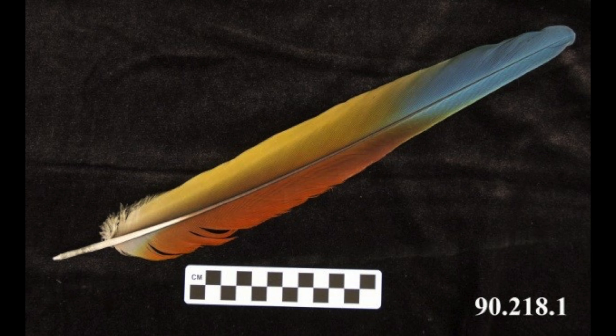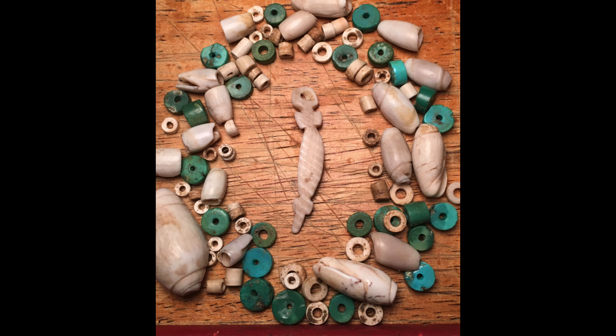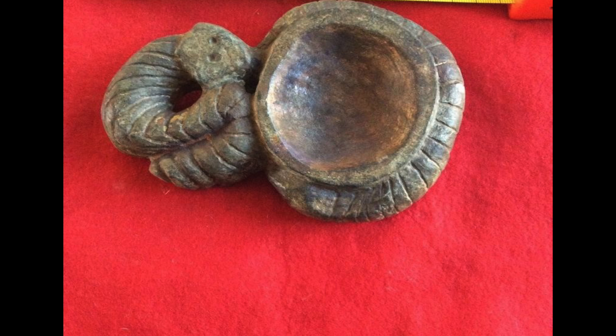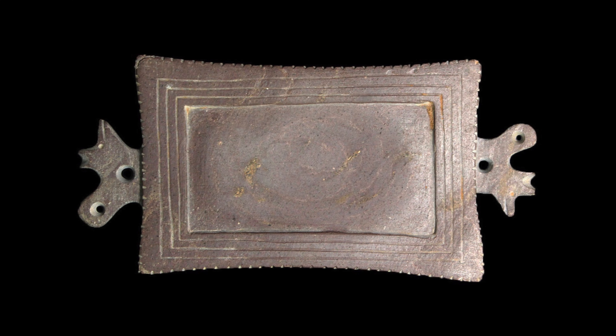These items and cultural practices include the use of scarlet macaws, iron pyrite mirrors, shell jewelry that is identical to styles found in ancient Mexico, ball courts, platform mounds, copper bells, incense burners, rubber and stone balls, turquoise mosaics, effigy pallets, and much more.